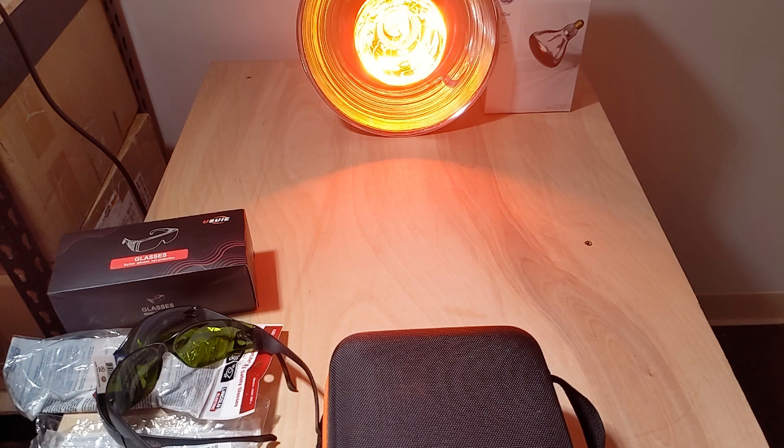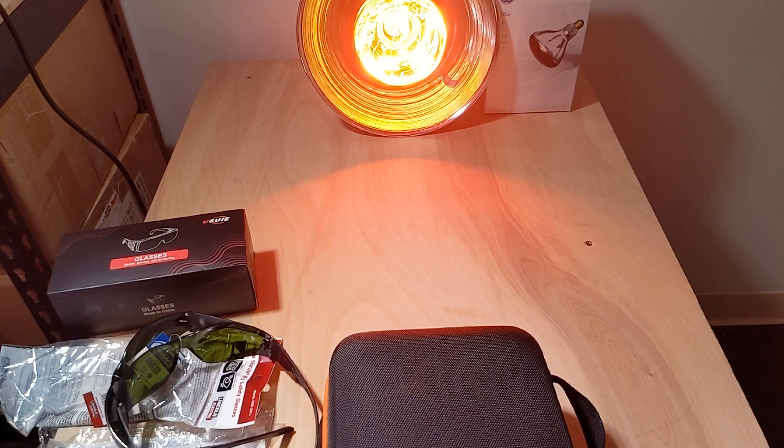I just built an infrared sauna and I've been using a Shade 5 in my own DIY heat lamp sauna. I felt like my eyes really needed it, so that's why I started using them and then felt like testing them out.